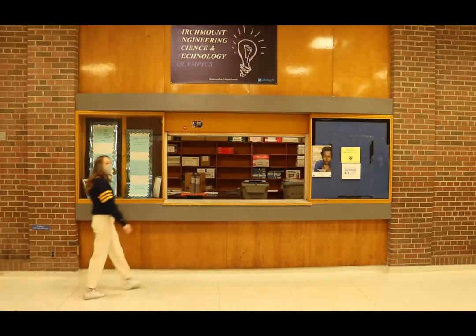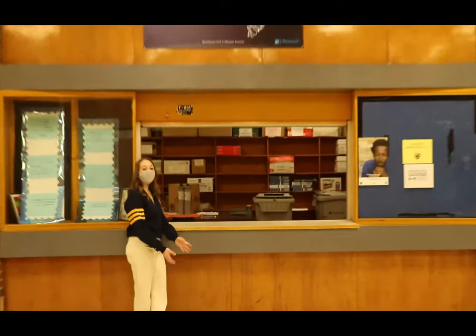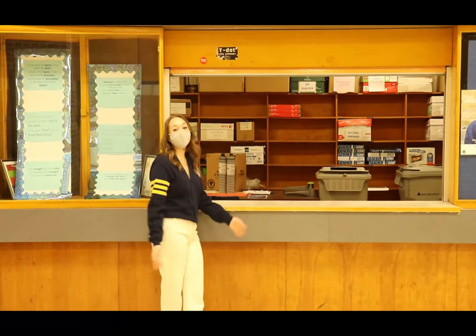So every morning, myself and others love to enjoy breakfast club, where they offer things like bagels, toast, chocolate milk, and a lot of other stuff. It's a great way to get a meal if you miss the morning.